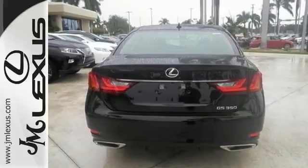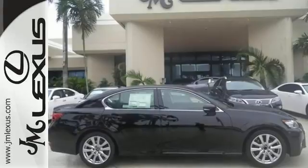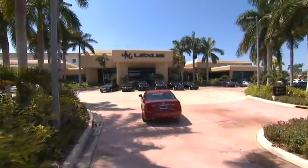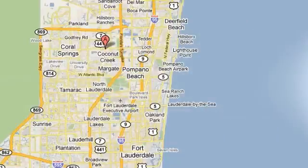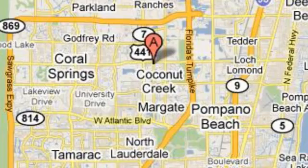Beautiful design and a luxurious interior. Test drive one today. JM Lexus, the world's number one Lexus dealer since 1992. We're conveniently located just east of 441 on Sample Road in Margate, Florida, just west of the Turnpike.